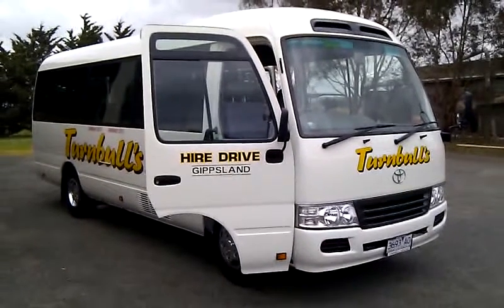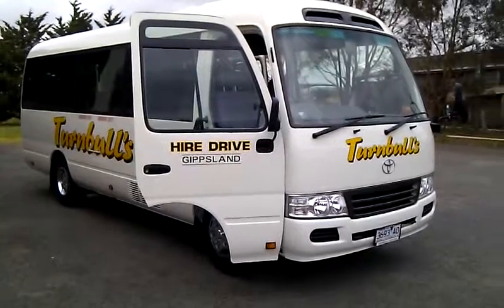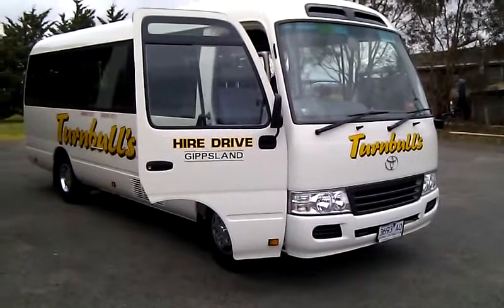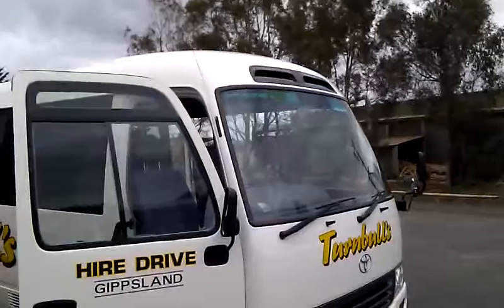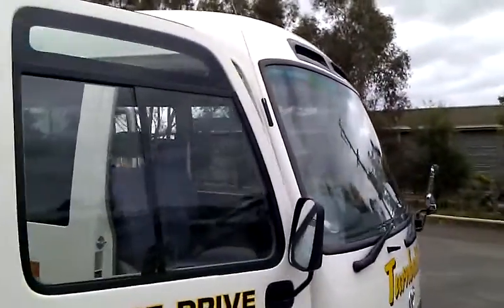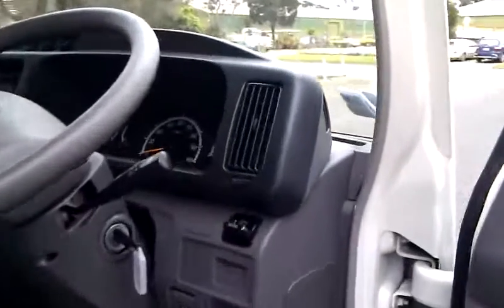Welcome and thank you for choosing Turnbull's Higher Drive. We have made a short video on your 21-seater bus. Please be mindful of your height restriction of 2.6 metres. Please be aware that your vehicle is on an Australia-wide toll account. Please contact staff to purchase a day pass.